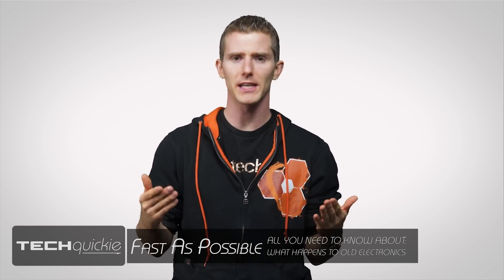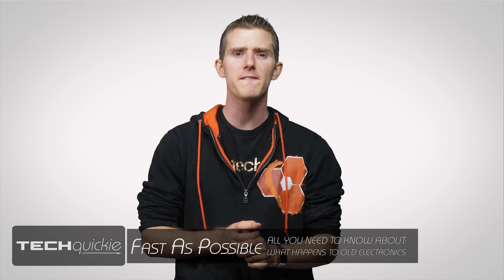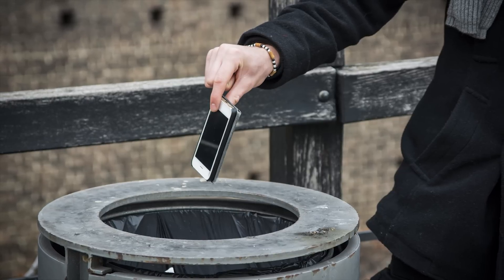Not too long ago, you probably weren't thinking all that much about electronics disposal. But nowadays, there's a veritable glut of inexpensive portable electronics available around the globe. In fact, they're so common that some countries are starting to treat internet access as a human right. And like anything else, our electronics wear out over time.